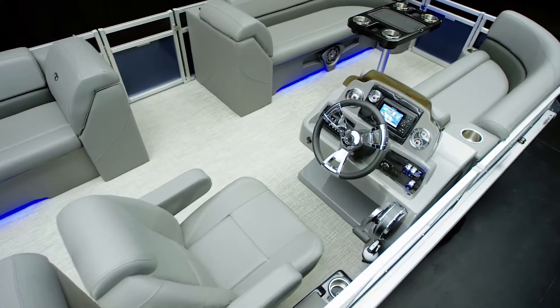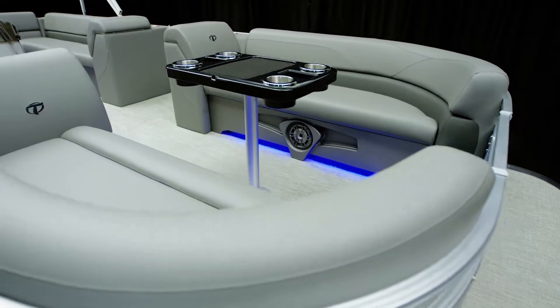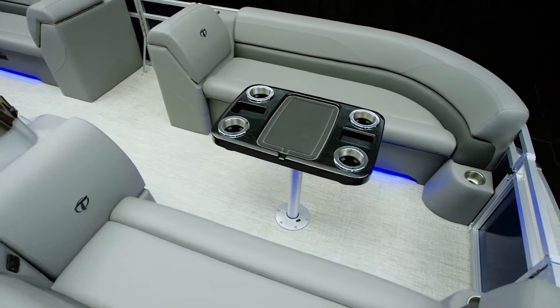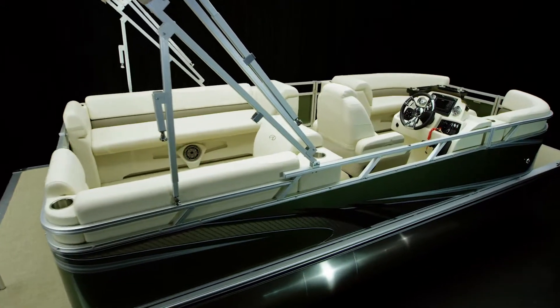Here at Tahoe, we pride ourselves on creating pontoon art for the masses, and that includes an easy-to-trailer, easy-to-drive pontoon dynamo that is the perfect entry point for cost-conscious buyers looking to finally step into the pontoon art game.